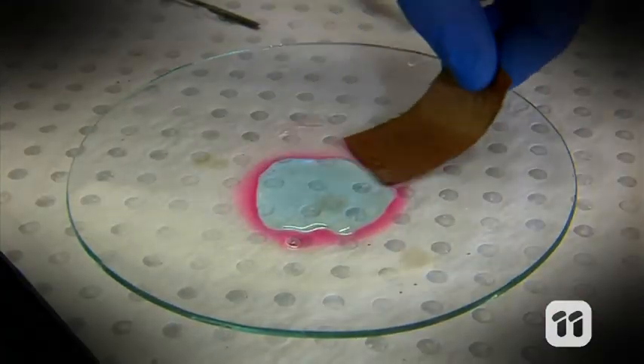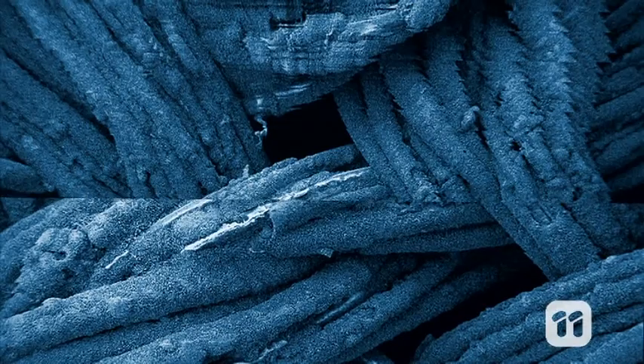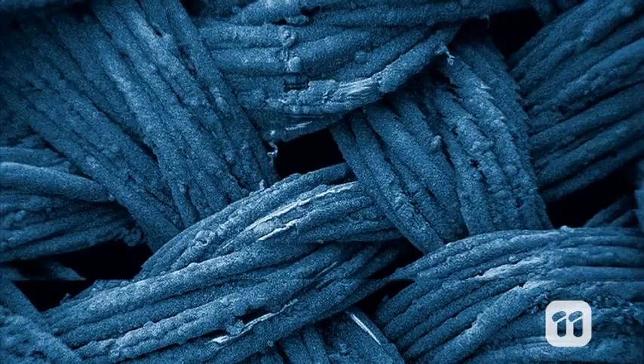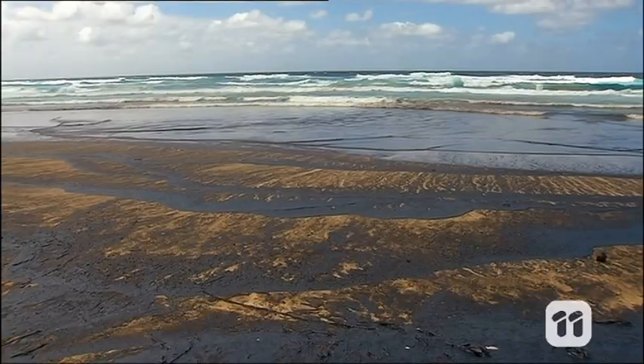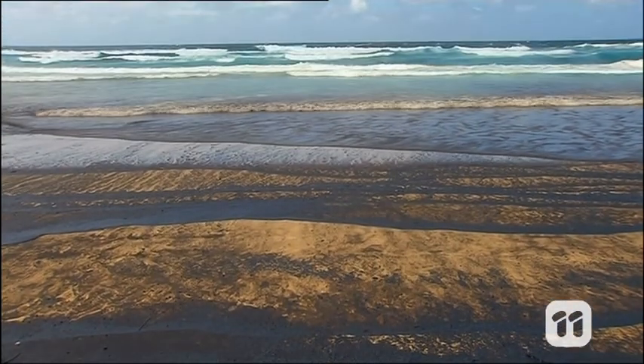We've tested this with crude oil, olive oil and peanut oil, and the nanofabric separates the oils from water every time. It also soaks up crude oil from fresh and salt water, so nanofabric could be used to clean up oil spills on any ocean, lake or river.